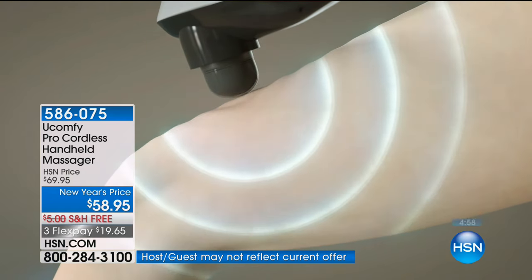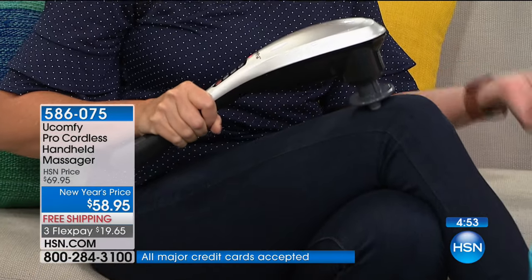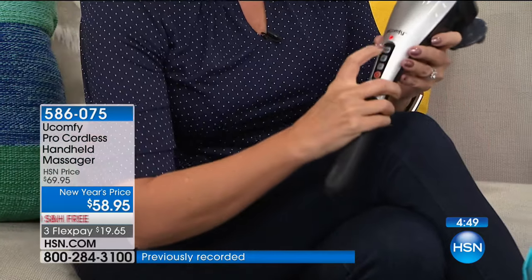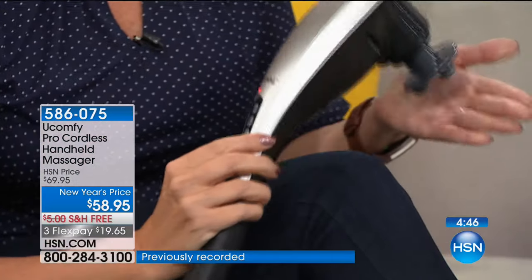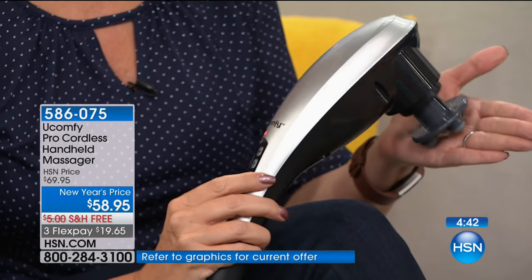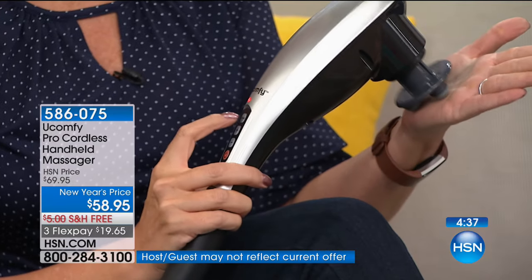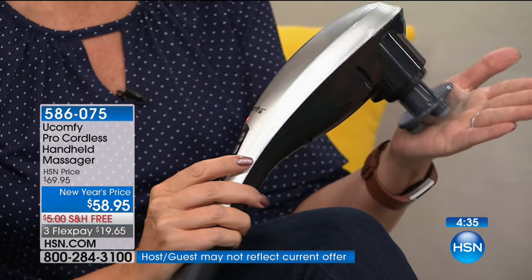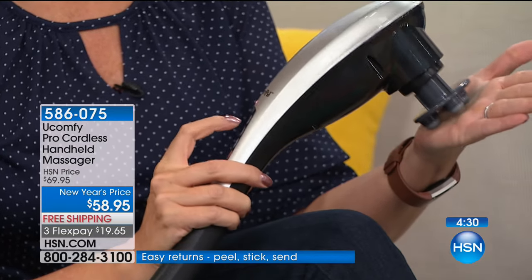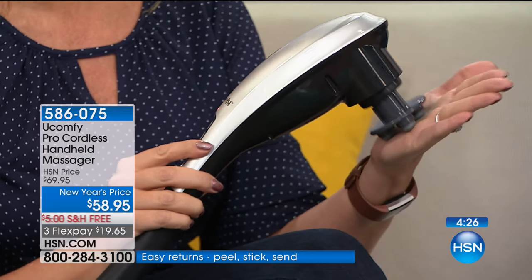This is a phenomenal product for that. It's a totally universal gift — anybody who gets a massager at the holidays is always grateful. Think about all the things we do in busy lives — working retail, nursing, teaching — you're going to want something to relieve that pressure and pain. Working with the You Comfy Pro, I can get right where I want it to be. I just want you to see the pulsing — it's coming on and off briefly, then faster pulses. You've got something that feels like human hands, shiatsu massage, or deep tissue right in the palm of your hand.